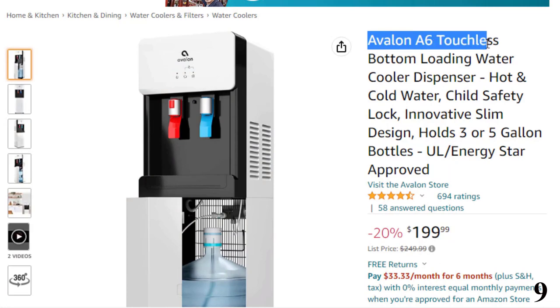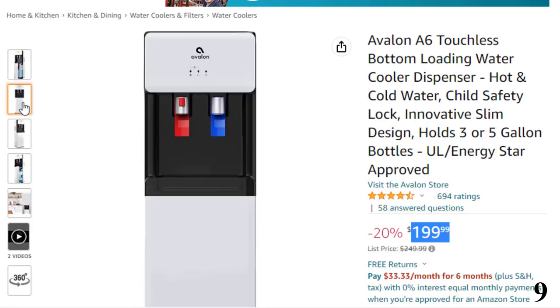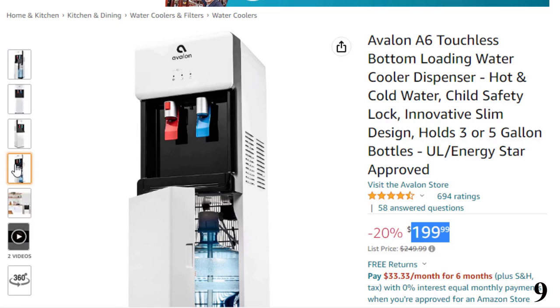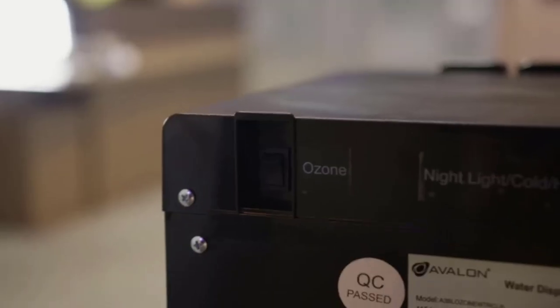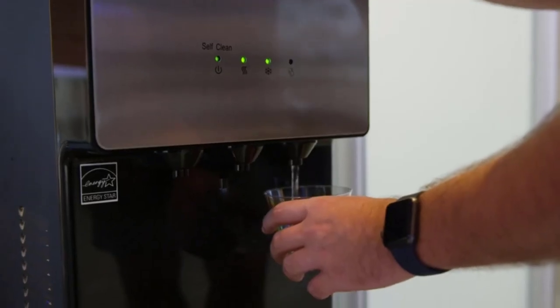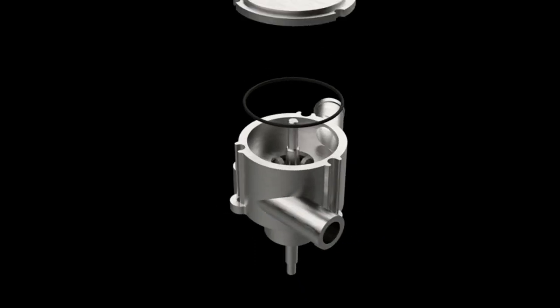Number 9 is the Avalon S6 Touchless Bottom Loading Water Cooler, available at around $199 with 20% off. It features hot and cold water spouts with a cold temp of 47°F and hot temp of 185°F. It is UL Energy Star approved with a child safety lock on the hot water spout. The bottom loading design eliminates the strain of lifting and reduces spills, suitable for 3–5 gallon water bottles. A built-in nightlight makes spouts visible at night, with a replace filter indicator light.